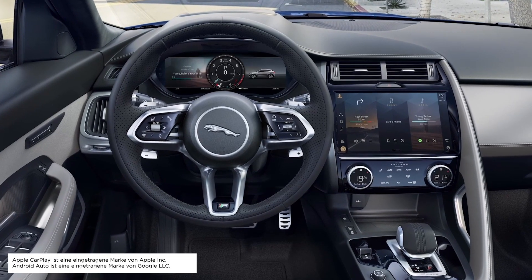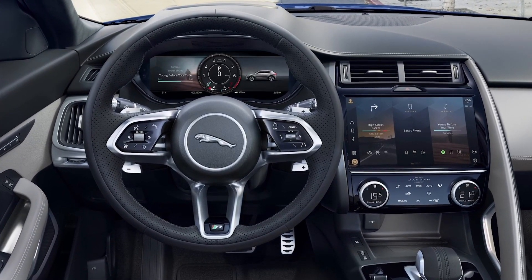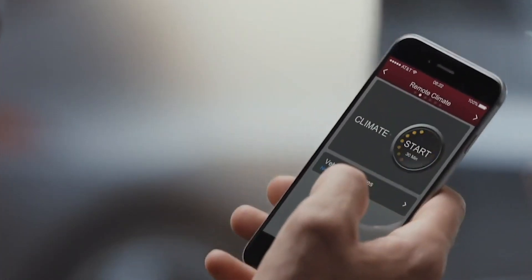Apple CarPlay and Android Auto are pre-installed with every E-Pace, and the integration of your phone can be taken further with the dedicated app, which allows remote lock and unlock, export of journey logs to an Excel spreadsheet, and remote start, which allows the E-Pace to securely de-ice and warm itself up ready for departure in winter, and cool itself down before you get in for your comfort in summer.